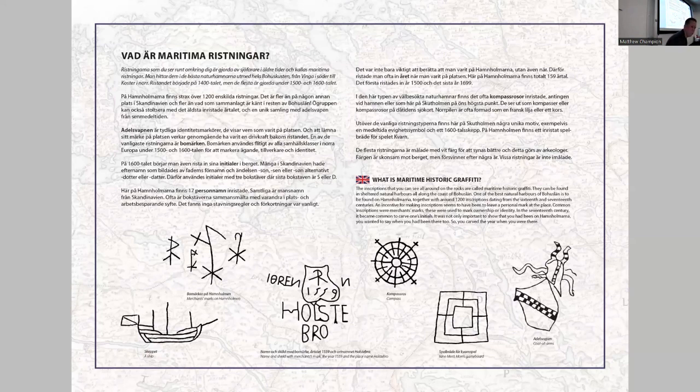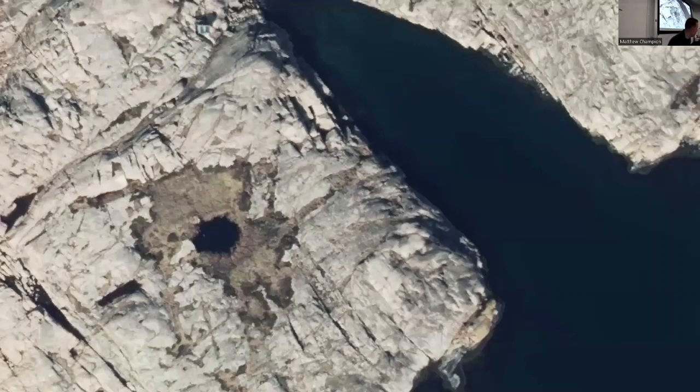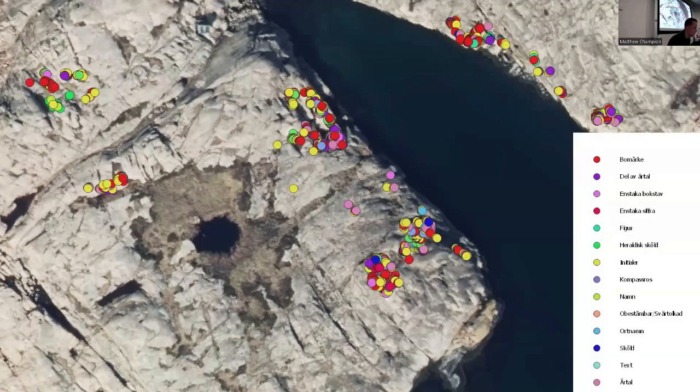Back to the documentation process: we end up almost where we started, in that today we take flat photos of the carvings with a measuring stick. But we also measure every single carving with a high-resolution GPS to create a database where we can link all the information gathered about these carvings — the categories and so on — and then plot them. This map shows the harbour from above, and we can plot the carvings by type, by date, and so on. This is a very nice way to help us interpret and describe the site.